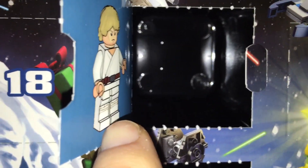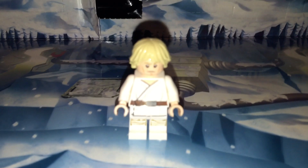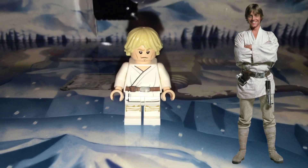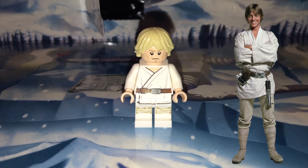And this picture got me extremely excited because I didn't have this minifig until today. This is the Luke Skywalker minifig — but not just any Luke Skywalker minifig. This is the Tatooine model of Luke Skywalker.